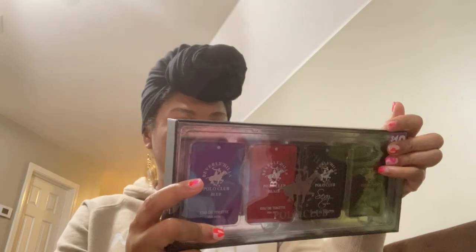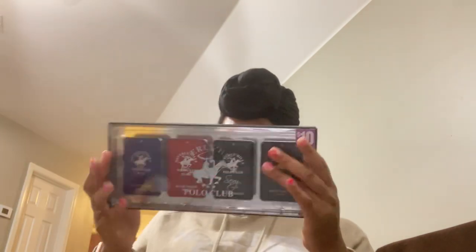This one is the same type of set but for a man, and there's Polo Club Blue, Polo Club Blaze, Polo Club Sexy for Men, and Polo Club Classic. These are little eau de toilette sprays, 20 milliliters each. I can definitely smell these through the package too. This is also five dollars — two for five — and there was only one of these.